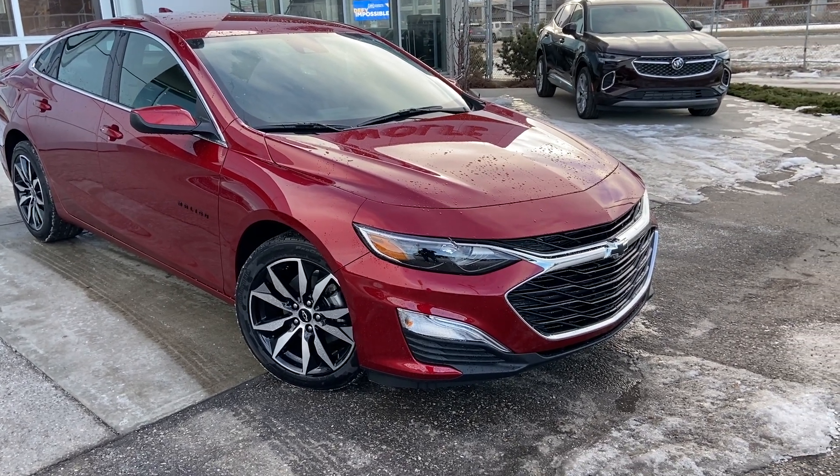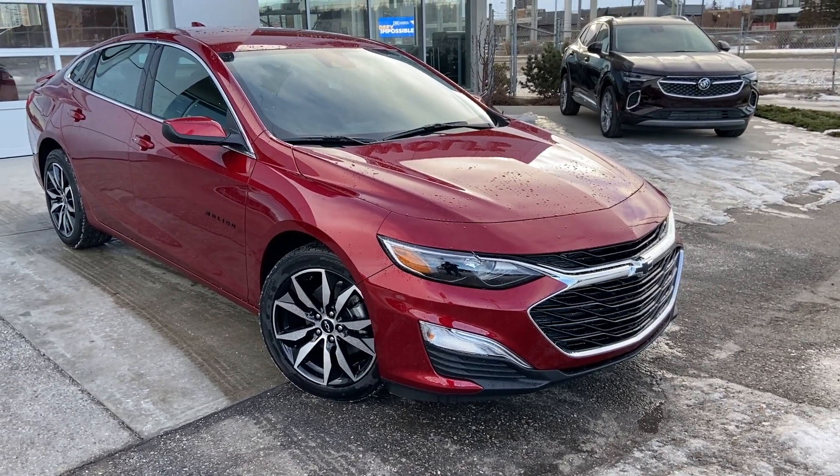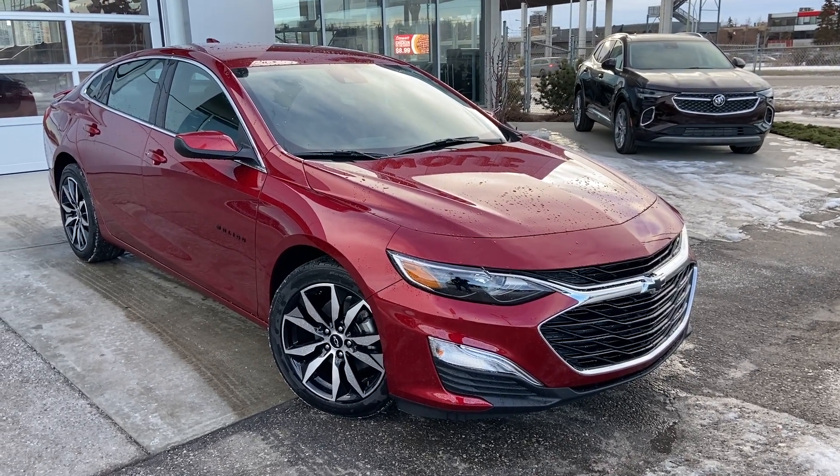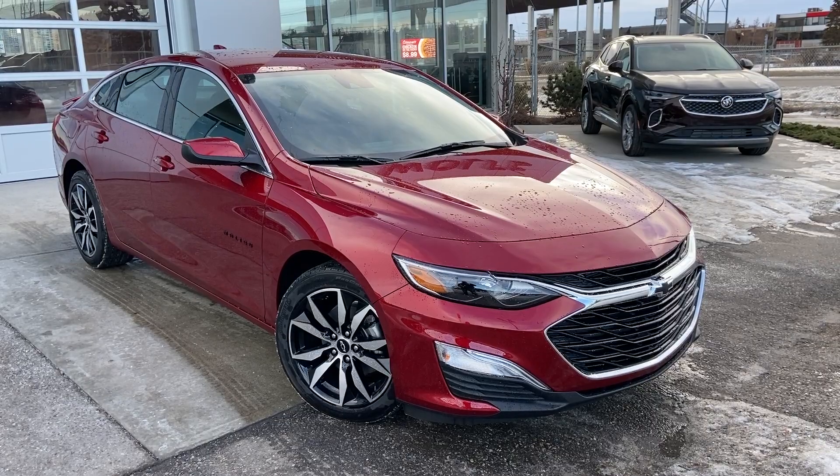Welcome to the brand new 2023 Chevrolet Malibu RS. The Malibu is powered by a 1.5 turbocharged four-cylinder engine, mated to a CVT automatic transmission.